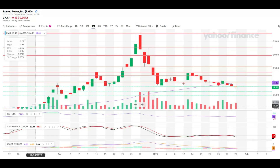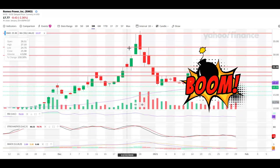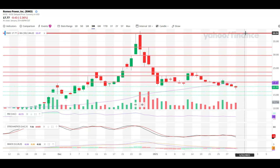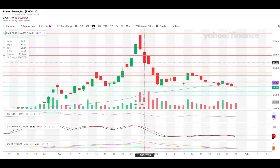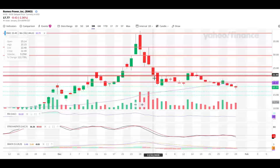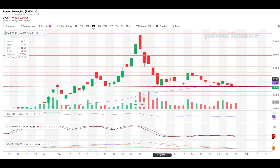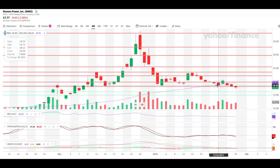Looking at the charts: back in November the stock was at $10, then trended up and down, ultimately running all the way up to $38 — a resistance level — before selling off down to $18. That $18 level has proven to be a strong support level, validated multiple times. The stock bounced from $18 at least three times in the last couple of weeks, which is very encouraging.